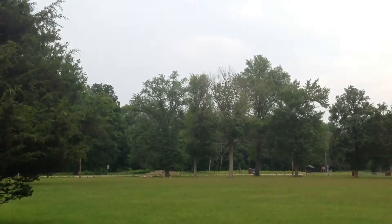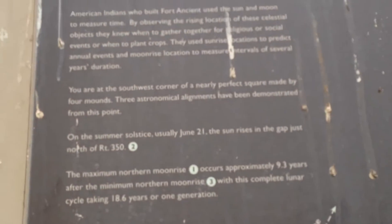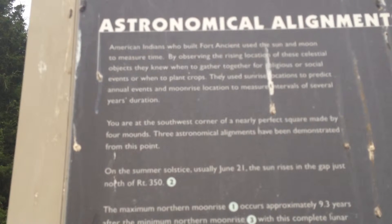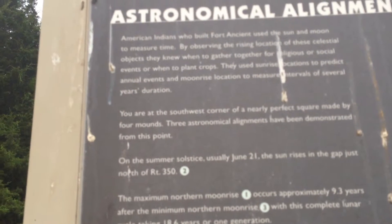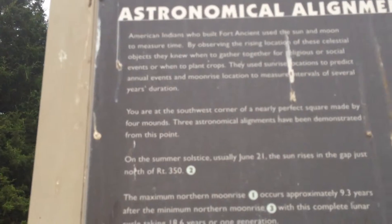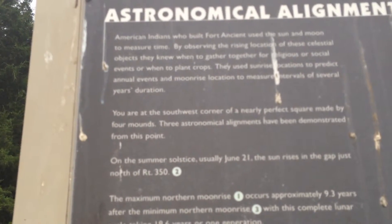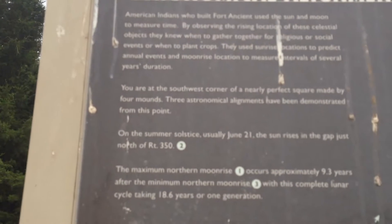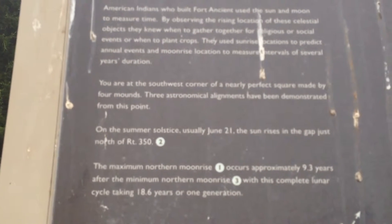There's a fourth one I can't see. On the summer solstice — usually around June 24, I just missed it — the sun rises in the gap just north of Route 50, which is that road. That's pretty cool.